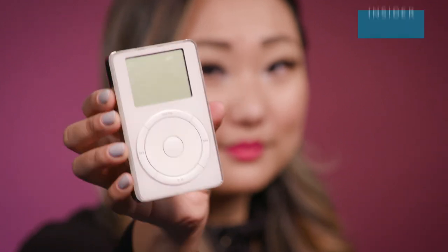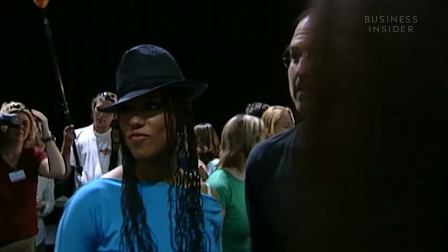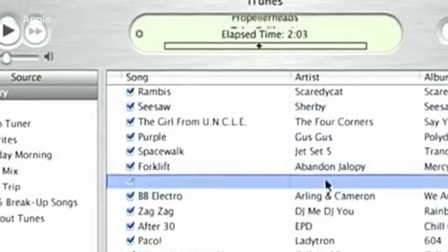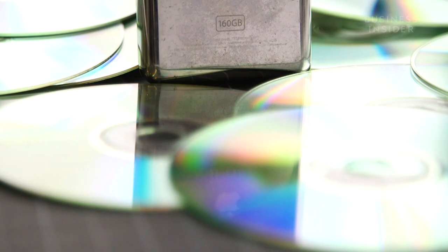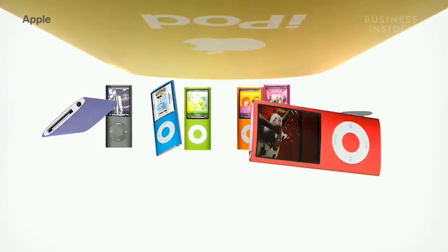This transformed the way we listen to music, and it helped turn Apple into one of the most valuable companies in the world. Apple has sold more than 400 million iPods since launching them in 2001, and over 35 billion songs. This is an excellent rectangle. But sales have been in decline for over a decade. How did the iPod go from being one of the most popular gadgets to being basically non-existent?